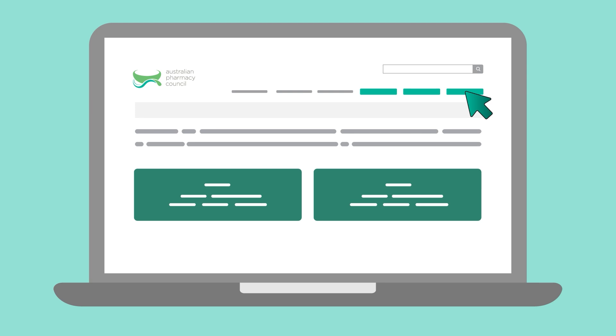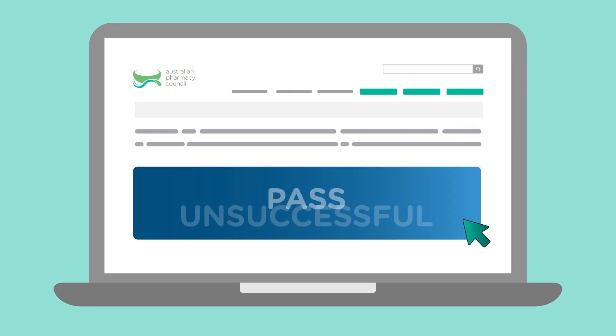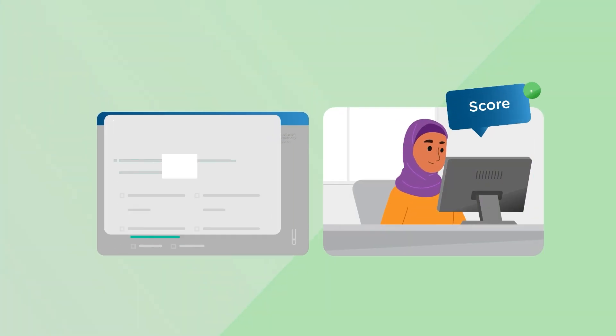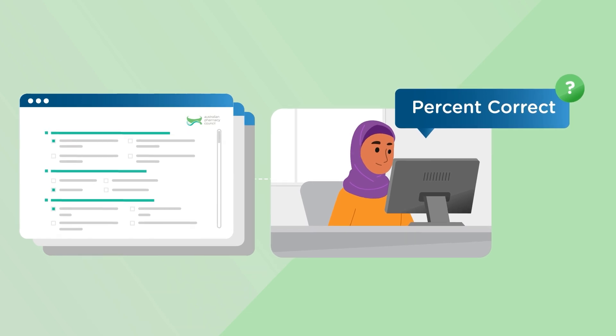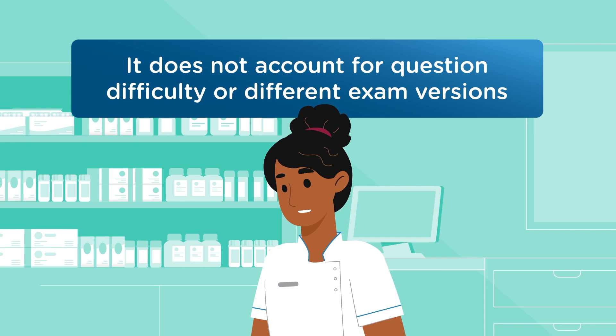When you visit your candidate portal, your exam result will be shown as either pass or unsuccessful. Although you may be interested in more details about your exam performance or the percentage of questions you answered correctly, we do not provide this information as it does not account for question difficulty or different exam versions.